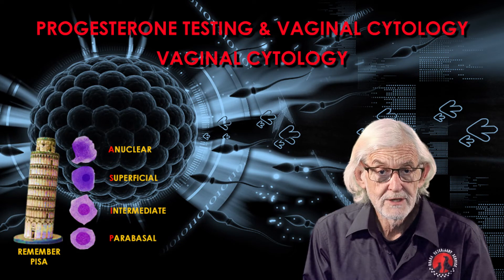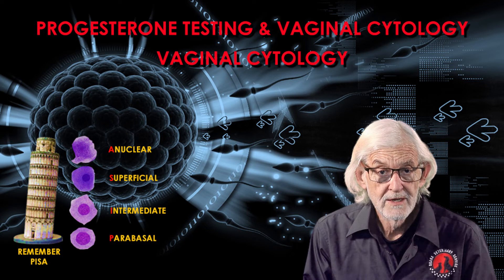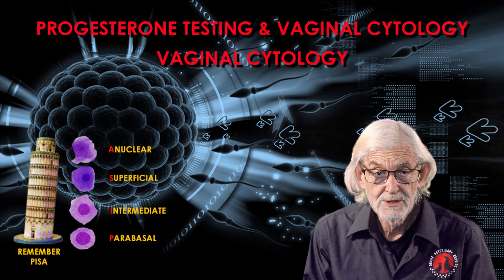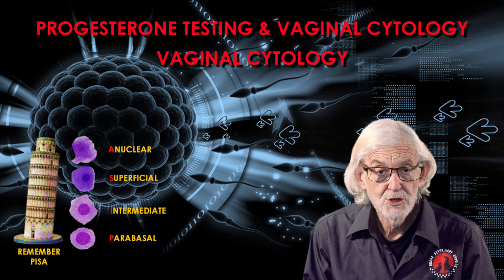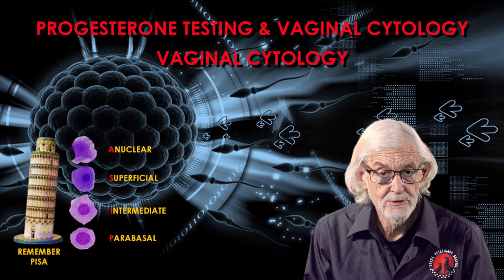When interpreting the vaginal smear, we look for the presence and proportion of four basic cell types: parabasal, intermediate, superficial, and anuclear. These cells mature and change from one type to another under the influence of hormones as the oestrus cycle progresses.